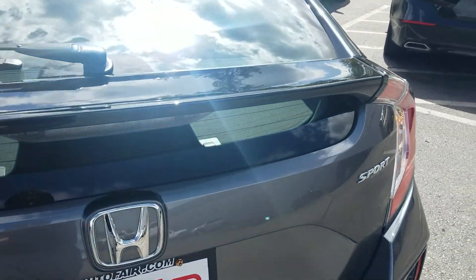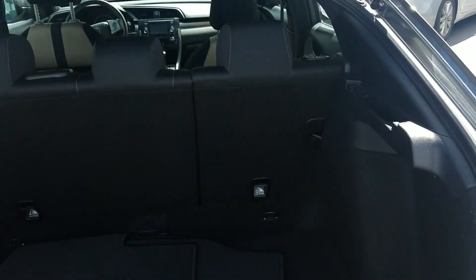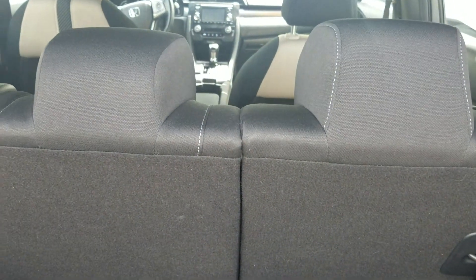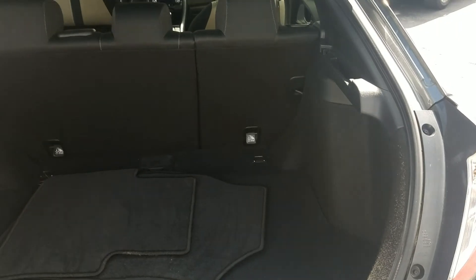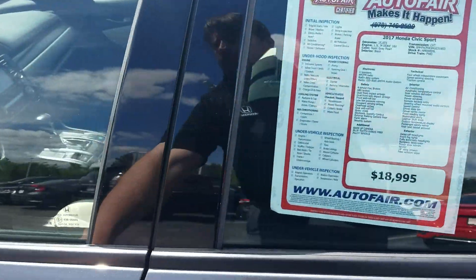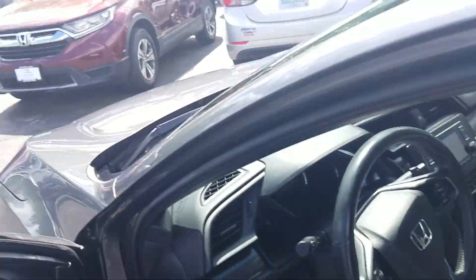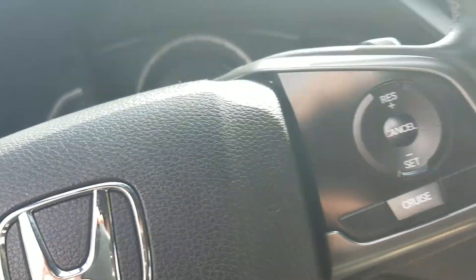I'm going to show you some of the cargo space here. The back seat has a 60-40 rear split. We do have sun protection as well. I'm going to close it up and show you the inside real quick. We have the beige seating with the classic Civic stripe.